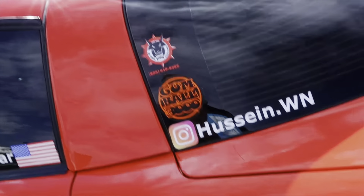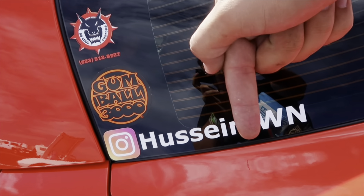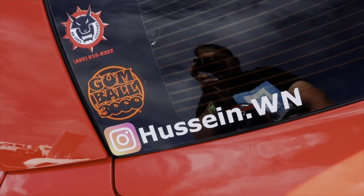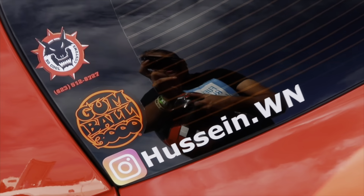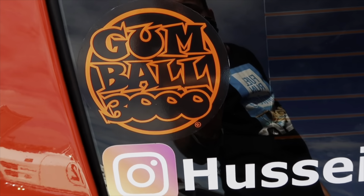Follow me on Instagram - link will be in the description below. Everything you see first, you see on Instagram, then the vlog. Hit up So Cool Customs if you want any custom work - he's a cool guy. Gumball 3000.